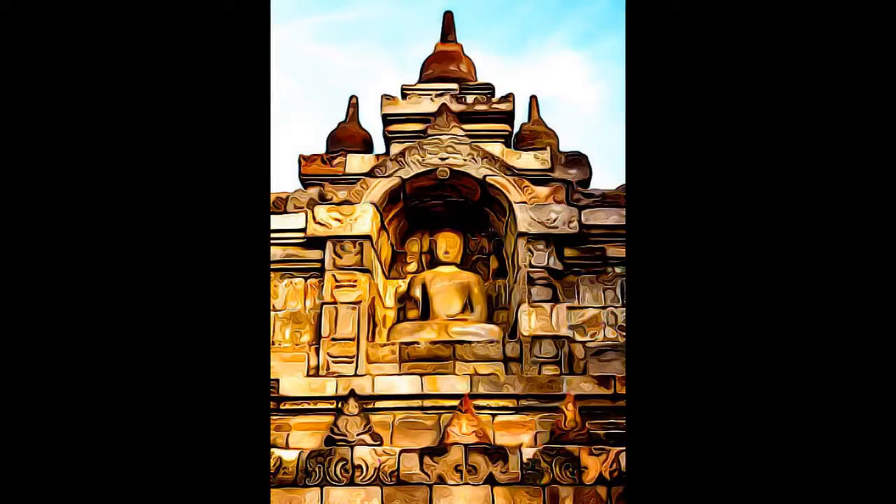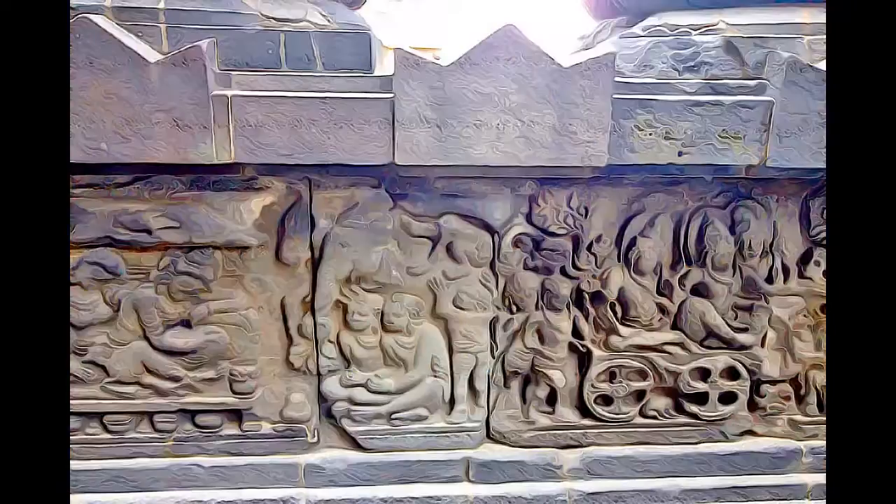The walls and balustrades are decorated with fine low reliefs, covering a total surface area of 2,520 square meters. Around the circular platforms are 72 open-work stupas, each containing a statue of the Buddha.